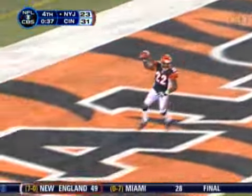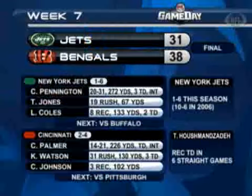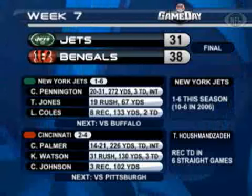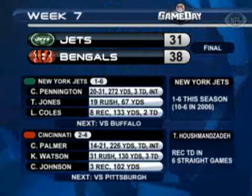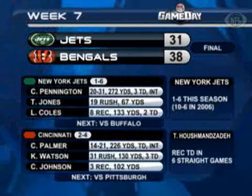The Bengals go on to win this game by a final of 38-31. The Jets fall to 1-6, the first time since 1999. The Cincinnati Bengals snap a four-game losing streak — the longest of the Marvin Lewis era. Kenny Watson, playing in place of Rudi Johnson, finishes with career-high yards and career-high touchdowns. Cincinnati has a big game at home next week against the Pittsburgh Steelers.